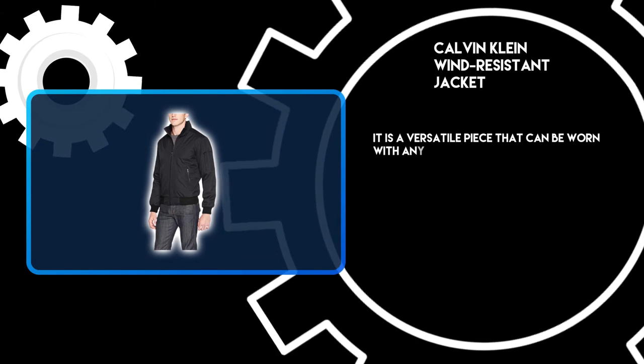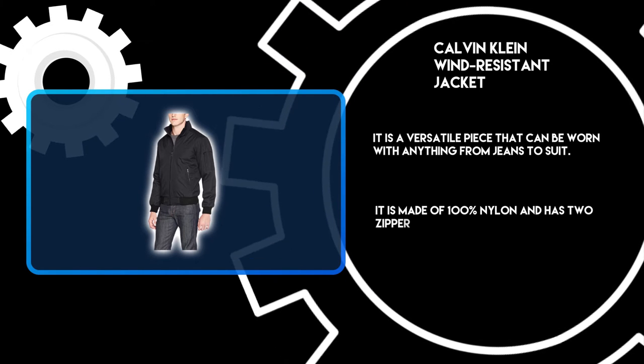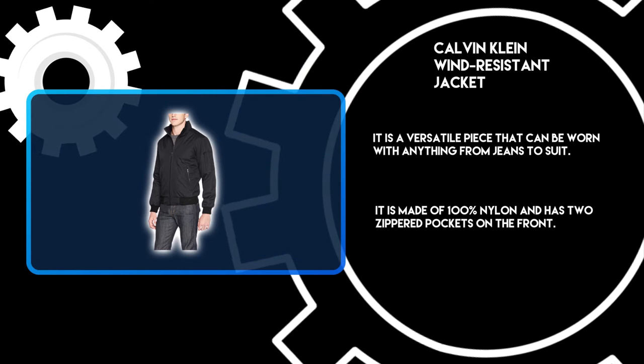At number 3: the Calvin Klein Wind Resistant Jacket. It is a versatile piece that can be worn with anything from jeans to a suit. It is made of 100% nylon and has two zippered pockets on the front. It comes in black, olive green, blue, gray, and more.